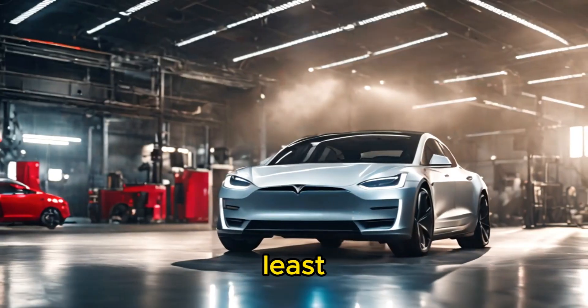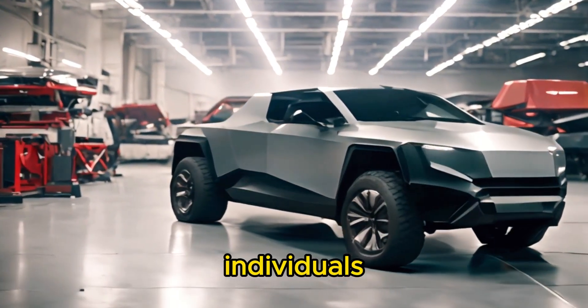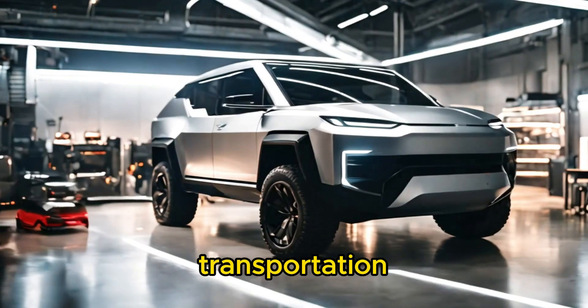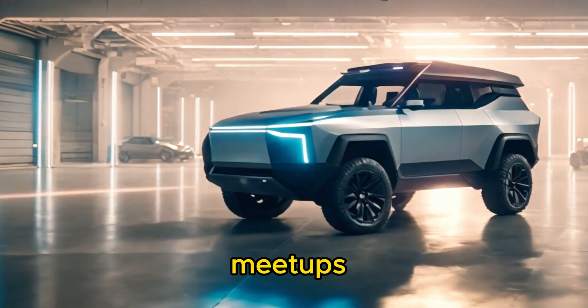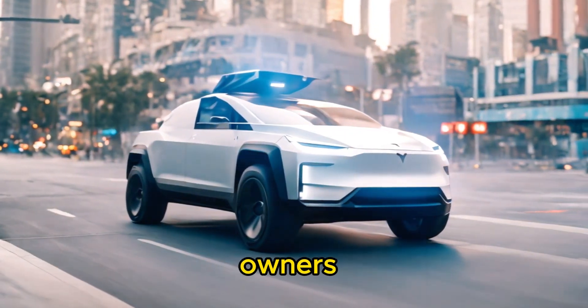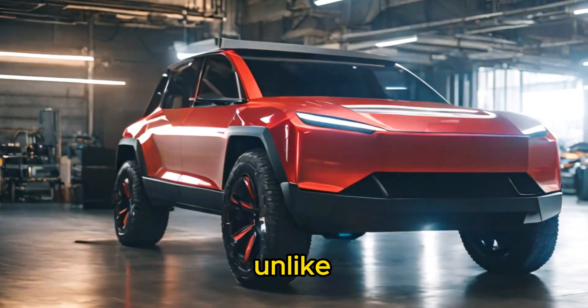Last but not least, owning a Cybertruck means joining a passionate community of like-minded individuals who share your enthusiasm for cutting-edge technology, sustainable transportation, and bold design. Whether you're attending meetups, participating in online forums, or simply waving to fellow Cybertruck owners on the road, being part of the Cybertruck community is an experience unlike any other.